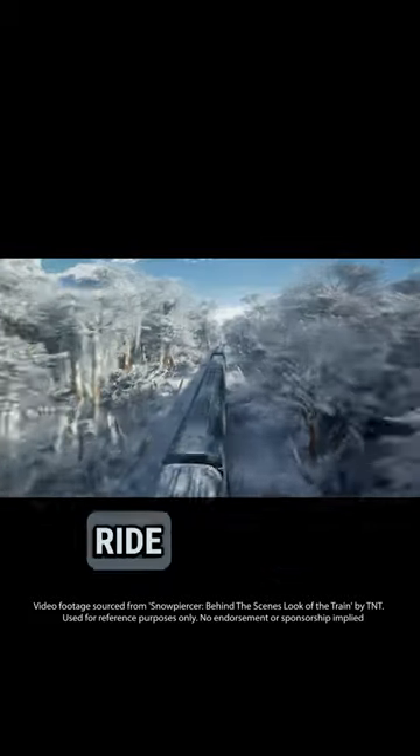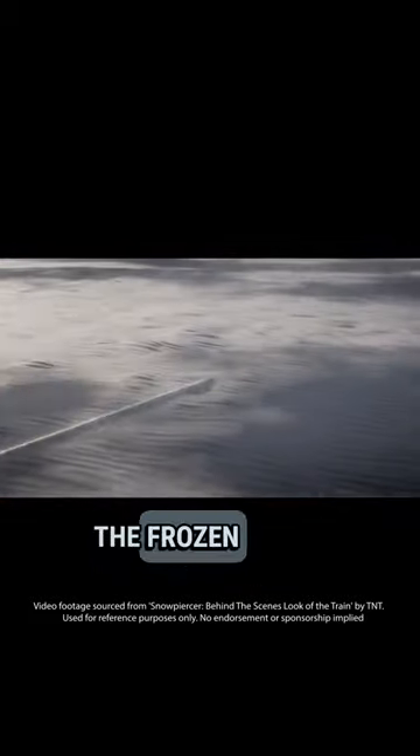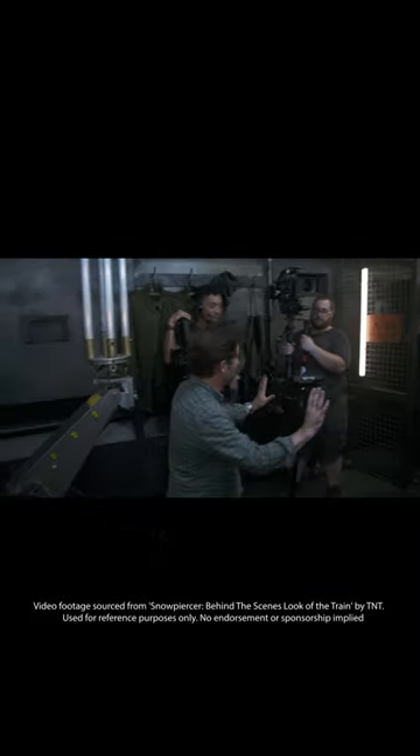Snowpiercer is a show that takes you on a thrilling ride on a 1,000 car train that circles the frozen earth. But how did they make it look so real? Let's find out.